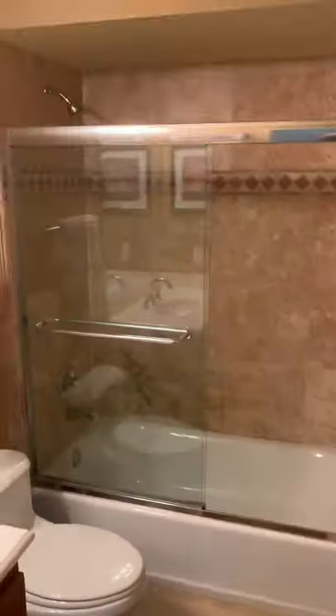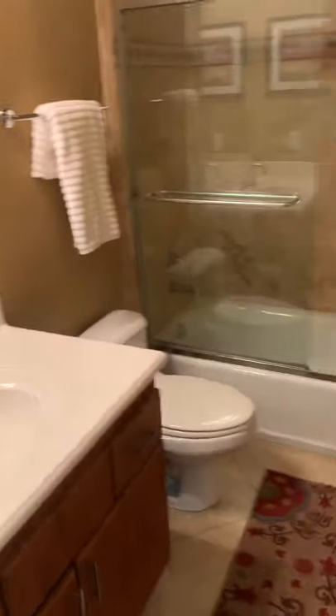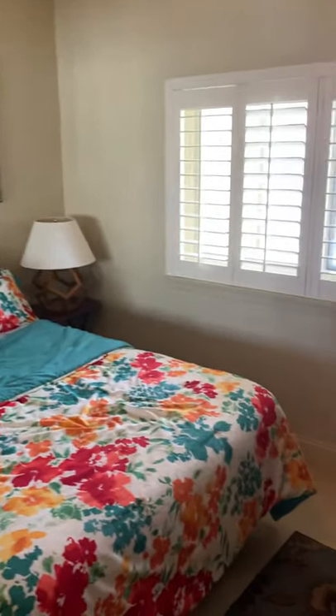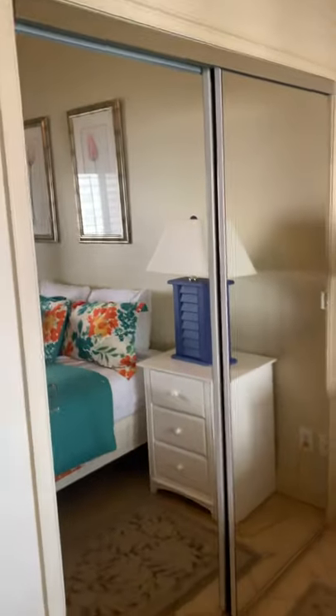To the right off the hallway there is one of two bathrooms — the guest bathroom. And then right into the guest bedroom down a short hall. Nice light coming in this bedroom with a double-door mirrored closet.